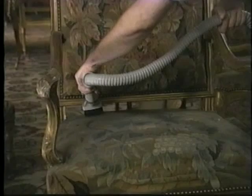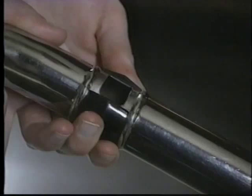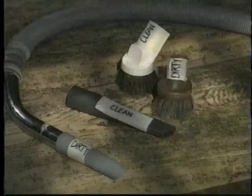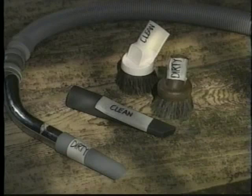Vacuuming delicate textiles requires control over the amount of suction. This is usually done with an air bleed device in the handle, by controlling the speed of the motor, or simply by holding the nozzle at an angle to reduce suction. Be sure you have all necessary attachments. You can purchase extra brush attachments and label them for clean work such as textiles, and dirty work such as floors.